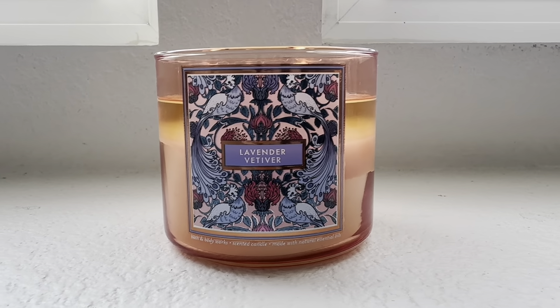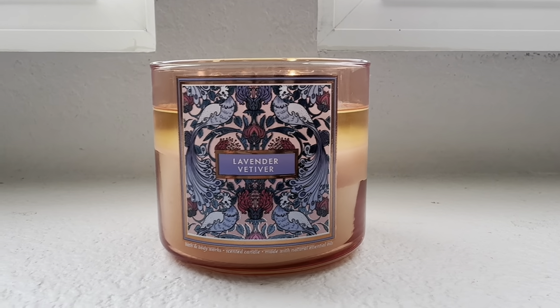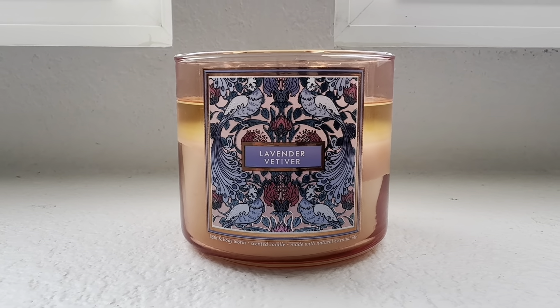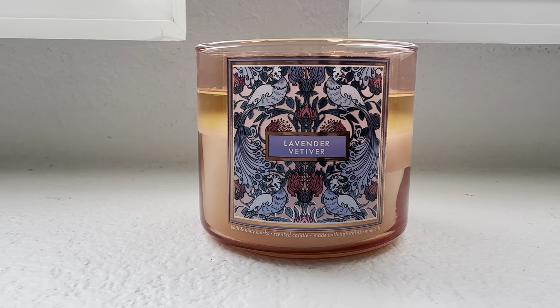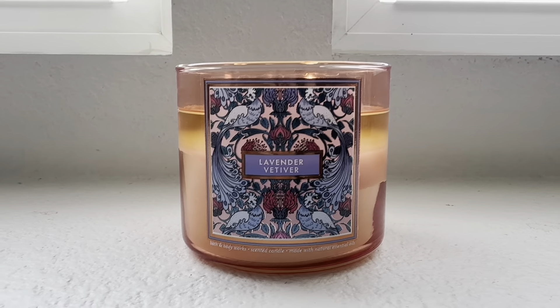This one is not a powerhouse thrower, and I do appreciate that because sometimes I don't want a candle scent to take over an entire space. I may just want to burn something very subtle.